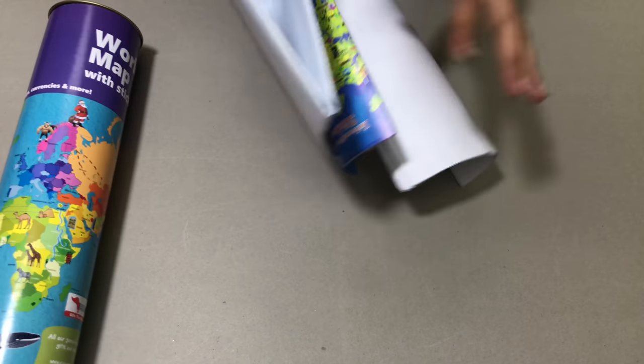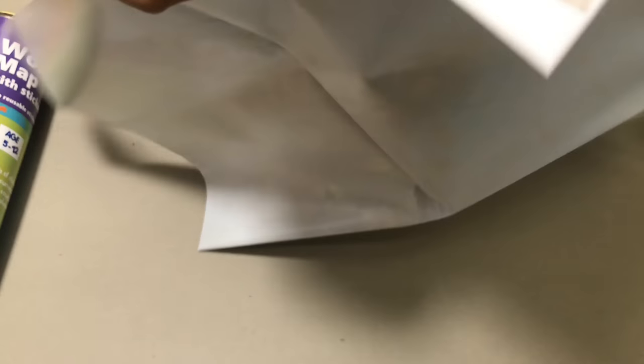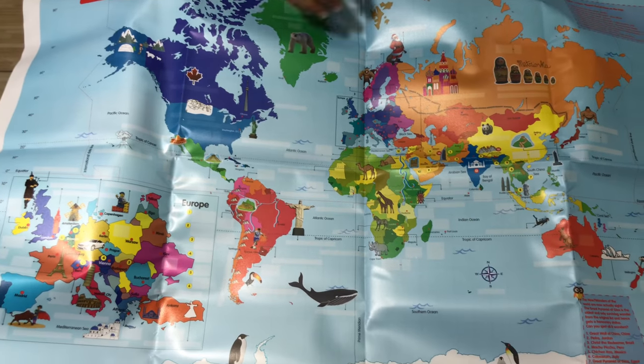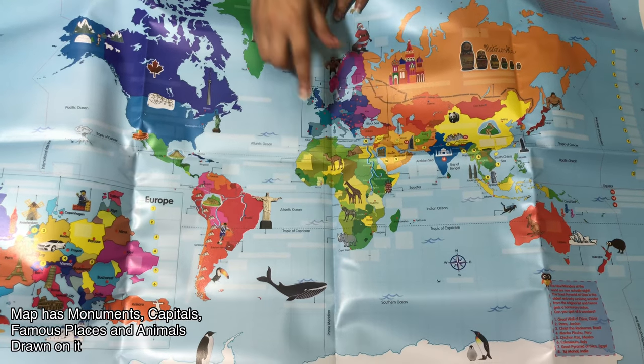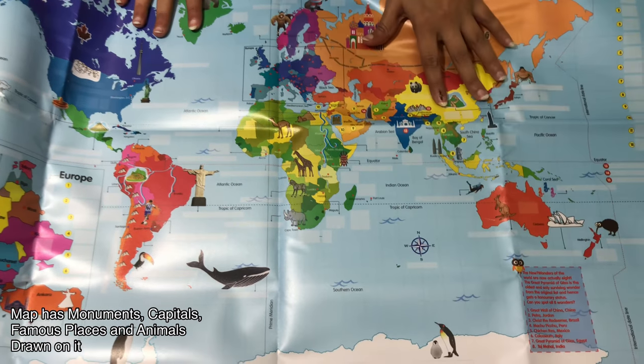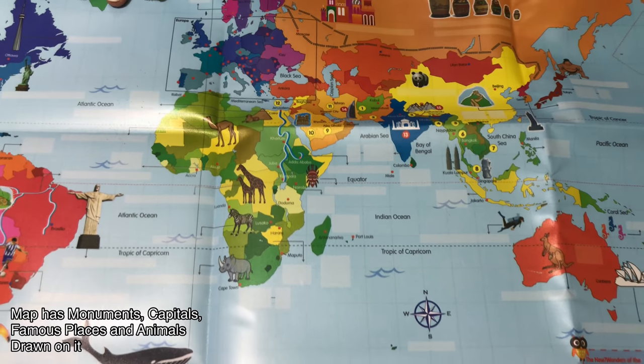So let's open this up. This is a very colorful, nicely illustrated world map to get kids excited about learning. As you can see, we have a lot of monuments — we have the seven wonders of the world listed and drawn here. We also have a lot of animals and famous things from different places drawn.